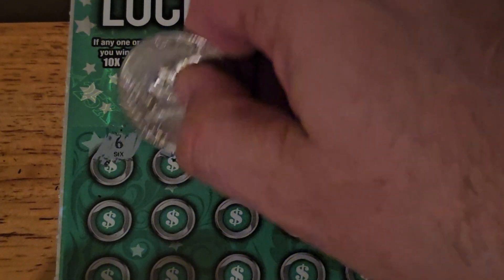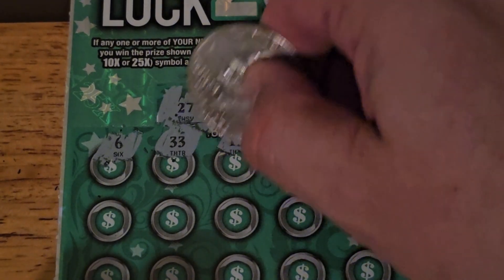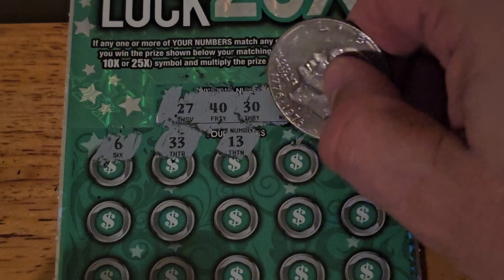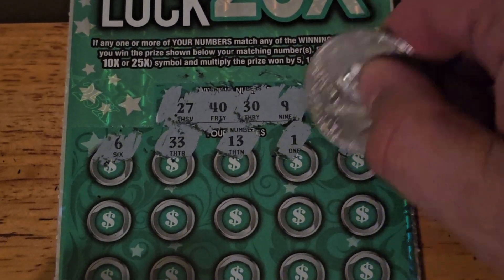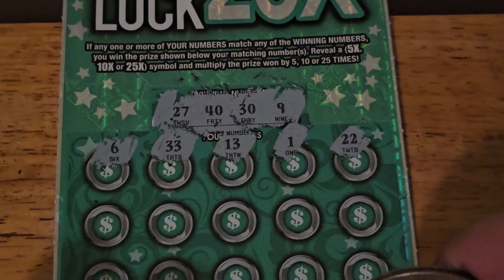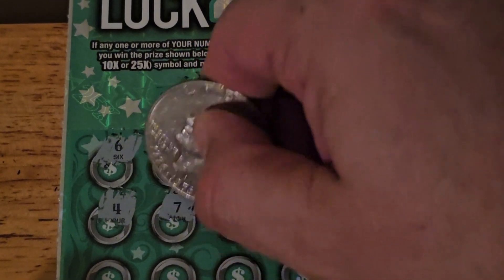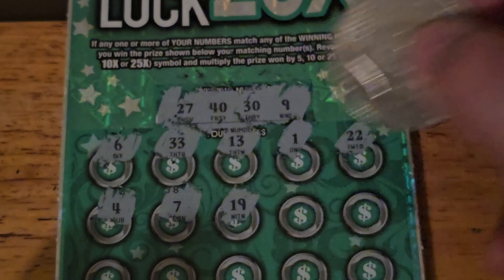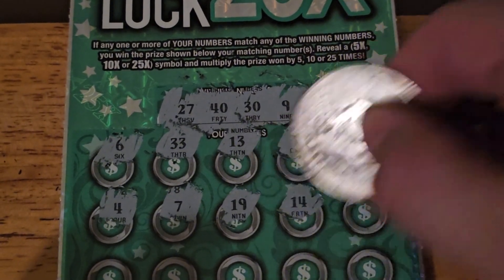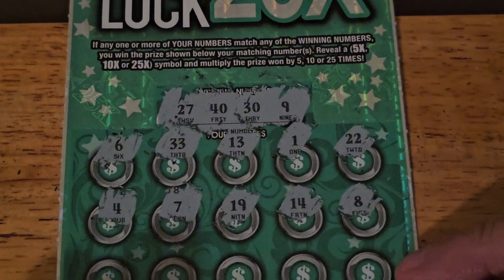6. Upside down 9. 33. 13 — lucky for some, and for me right now. Number 1 for Darlene and Terry Lee. 22. 4 — nope. 7 — nope. 19 — nope. 14 — unfortunately not. 8 — 1 off the 9.